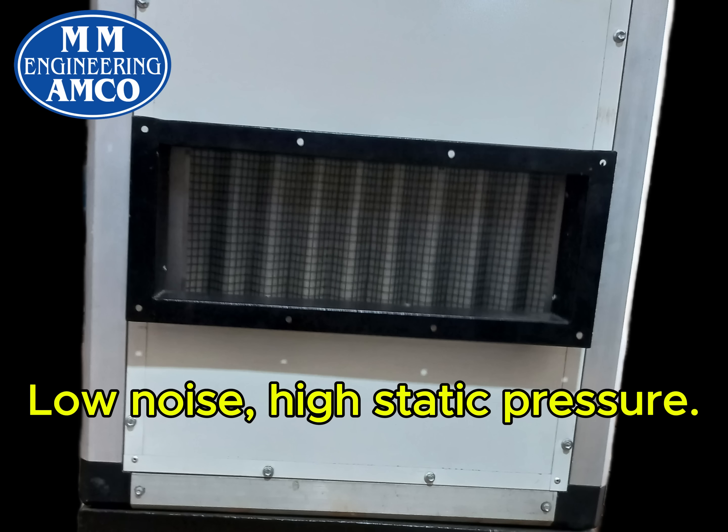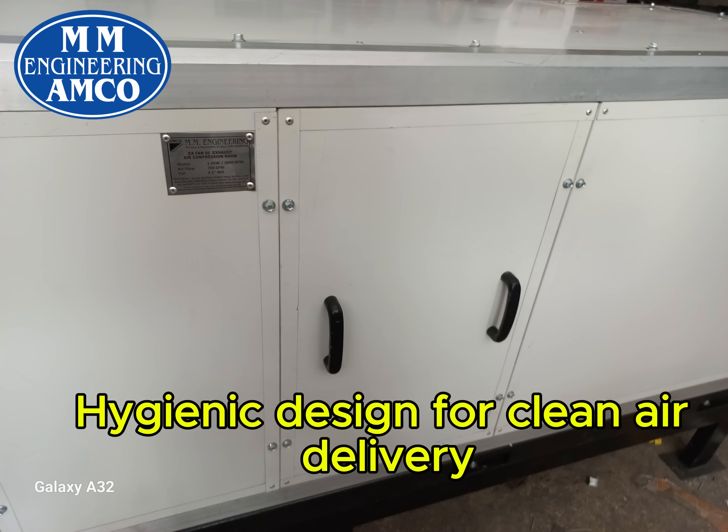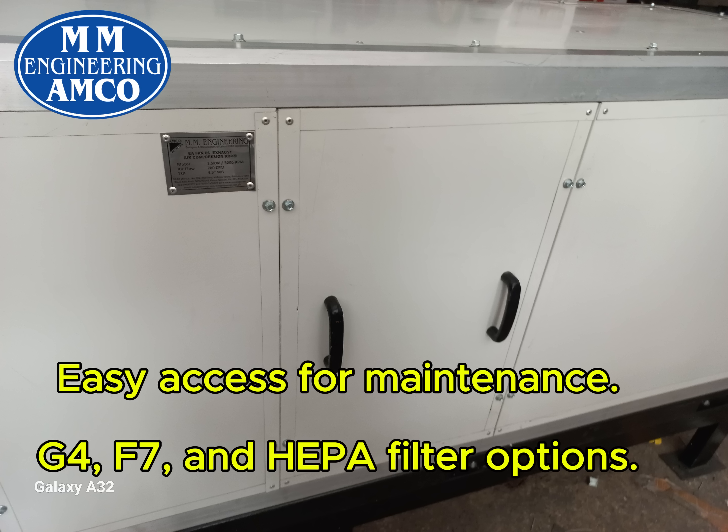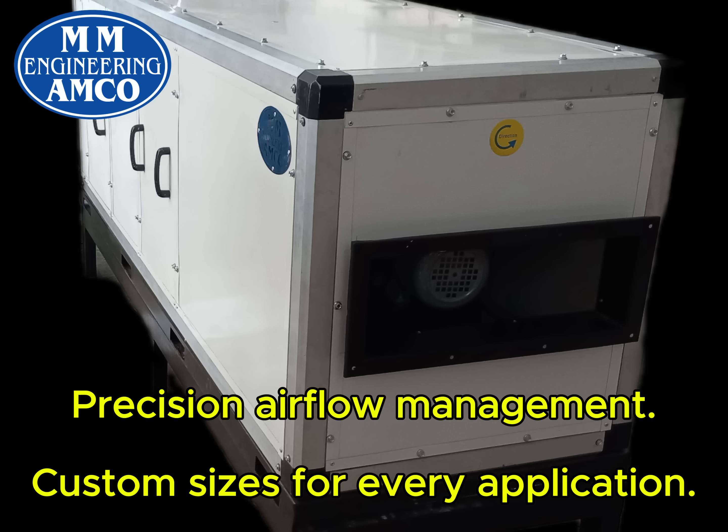Low noise, high static pressure. Hygienic design for clean air delivery. Easy access for maintenance. G4, F7 and HEPA filter options. Energy saving EC and IE3 motors. Precision air flow management.